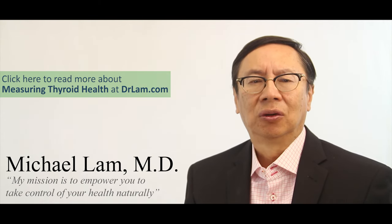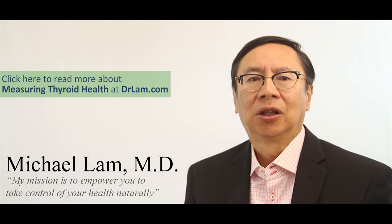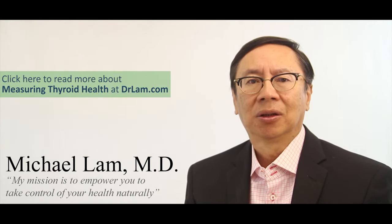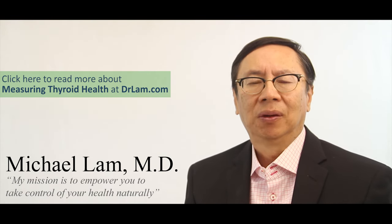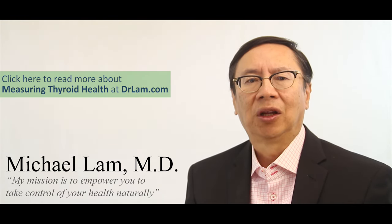Of course, you don't want to jump to the conclusion that improvements in symptoms typical of hypothyroidism are due to the thyroid improving, because you can use medications, stimulants, and natural compounds such as glandulars and herbs to generate a similar effect — but the underlying thyroid may still not be well. In other words, symptom management is not necessarily equal to recovery of the thyroid.